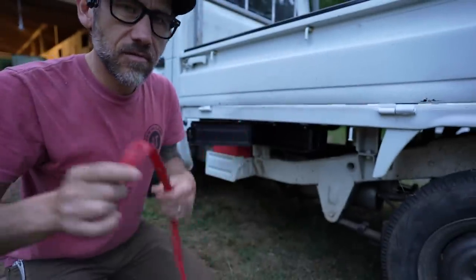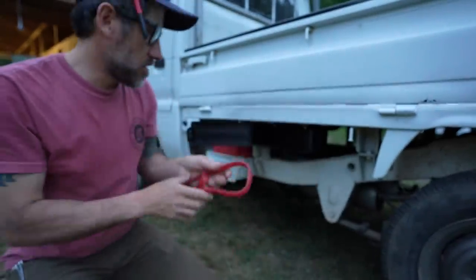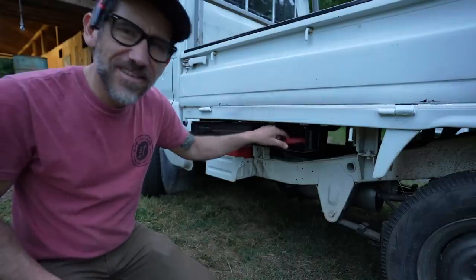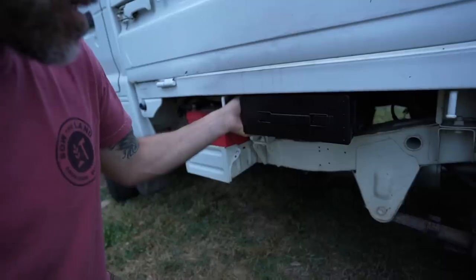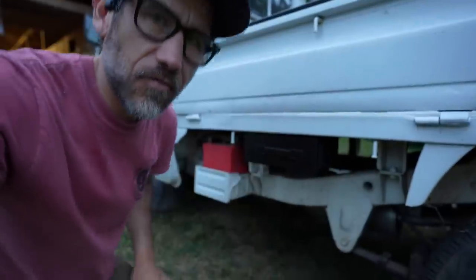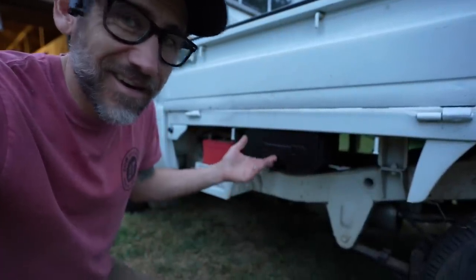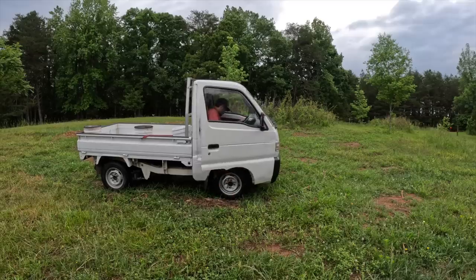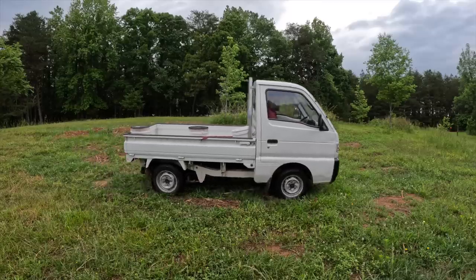These trucks hardly have any storage, but now I have storage to fit my bungees — that's all I need it for, plus some ratchet straps. It doesn't have to be super weatherproof or watertight; it's just ratchet straps and bungees. I think this is going to work.